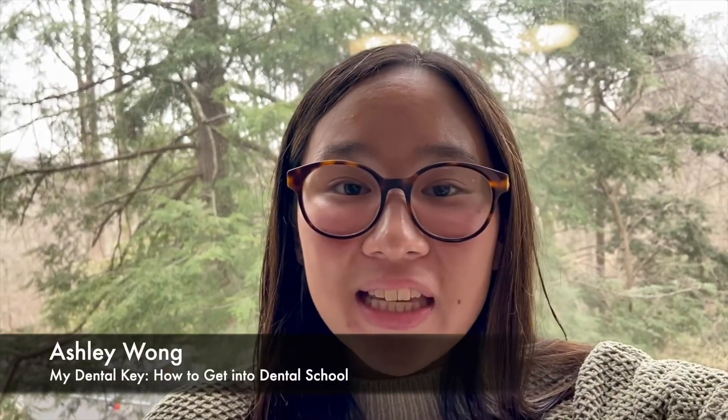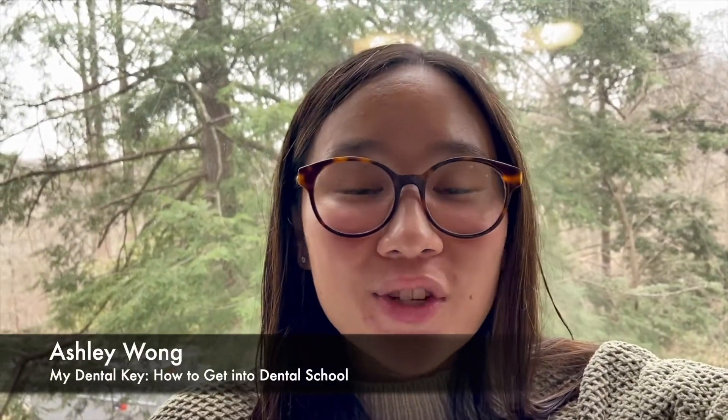Hi, this is Ashley from MyDentalKey. I'm an intern and pre-dental student at Swarthmore College. In today's video, we're going to be going over the steps to getting into dental school. This process is really challenging, and so we're here to help break it down for you, so you can make strides toward getting offered admission. And with that, let's get on with the video.